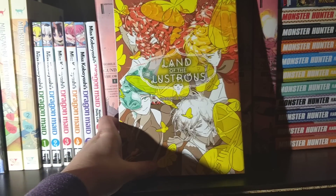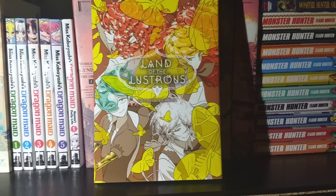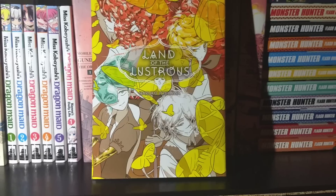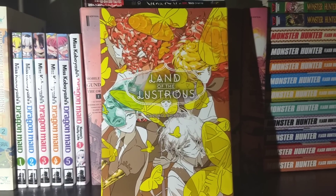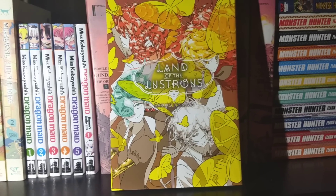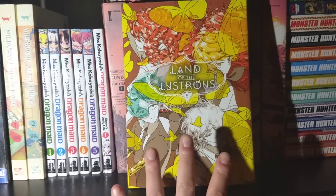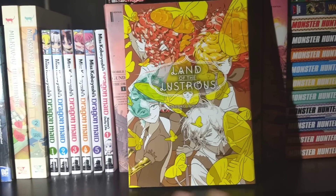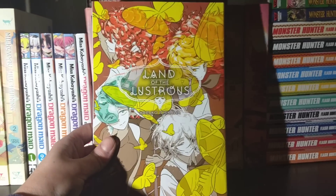Next up we have Land of the Lustrous, Volume 5. This volume finally breaches what the anime covered and we are gaining new territory. We meet a couple new characters — it's pretty much just an introductory, calm-before-the-storm kind of volume. Trust me, things are about to go down in Land of the Lustrous. Enjoy the calm, because the storm is coming, and from then on Land of the Lustrous just goes and keeps going.